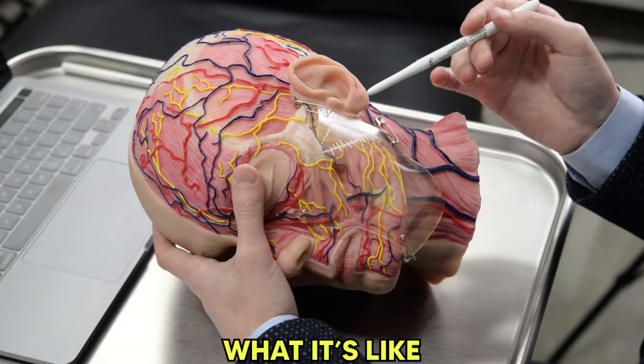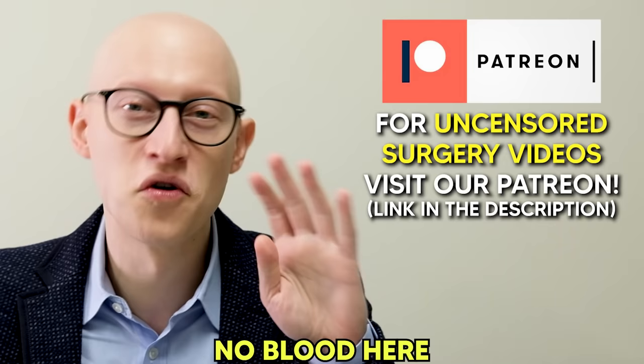We're also going to show you on a really cool model what it's like underneath the skin surface. There's no blood here, there's no gore, it's just a model. A lot of times people think facelift, they don't really understand what that means. There are so many different names for different kinds of facelifts and there's a lot of confusion out there, so here I am trying to clear it up.